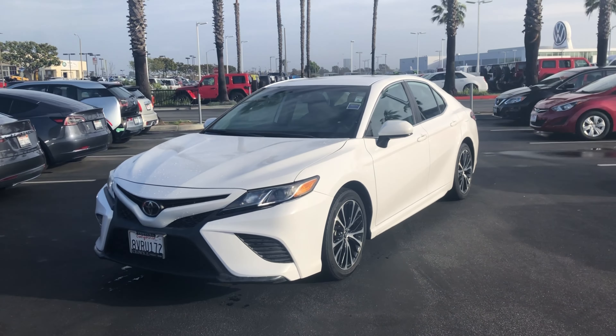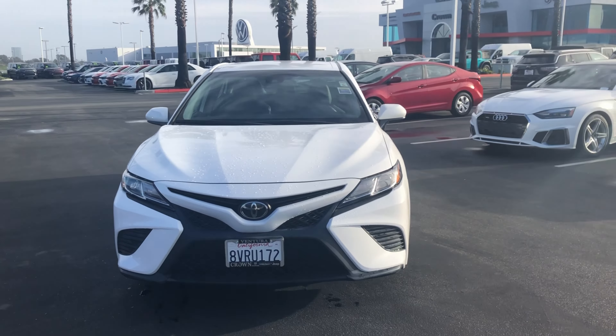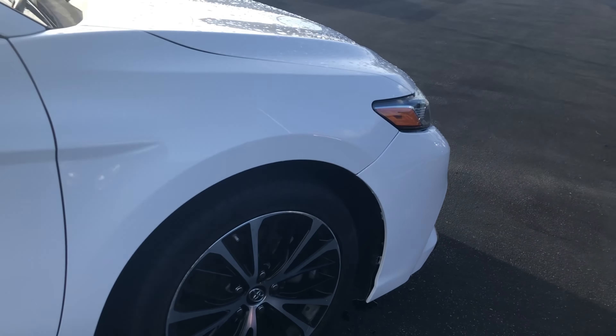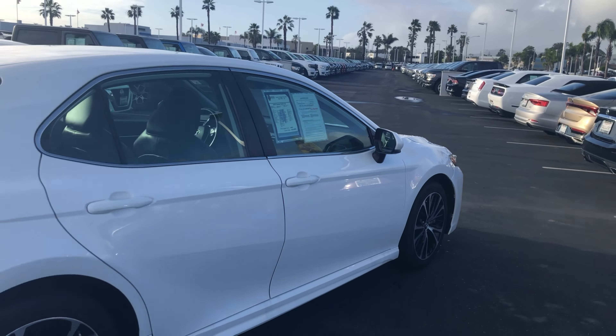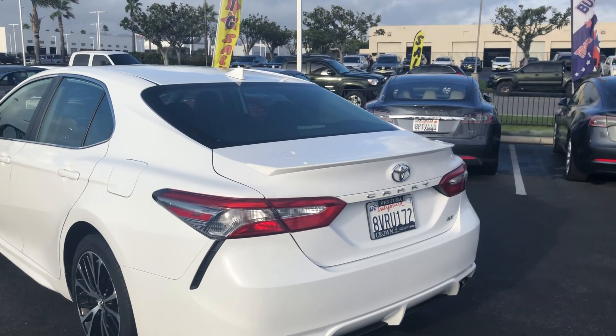What's up everyone, this is Crown Dodge Chrysler Jeep Ram Inventura, and today we're taking a look at a pre-owned 2019 Toyota Camry SE. This car comes in a super white exterior color with a black fabric interior. It only has 60,378 miles on it, equipped with a 2.5 liter 4-cylinder engine and an 8-speed automatic transmission.